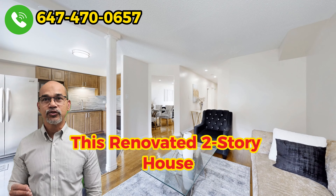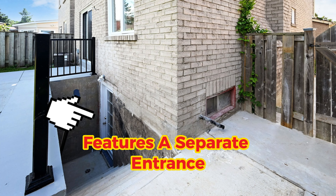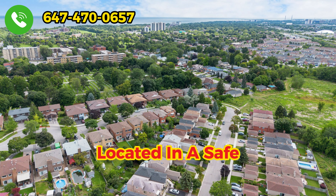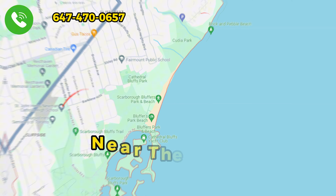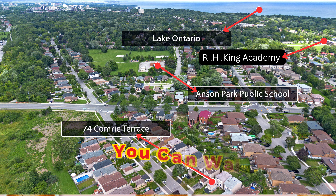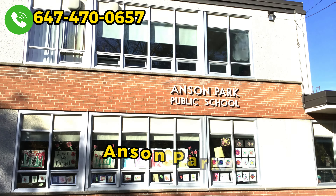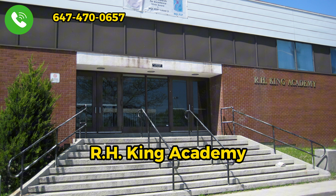This renovated two-story house features a separate entrance to a basement unit, located in a safe, family-friendly neighborhood near the bluff and lake. You can walk to top-rated schools including Anson Park and R.H. King Academy.